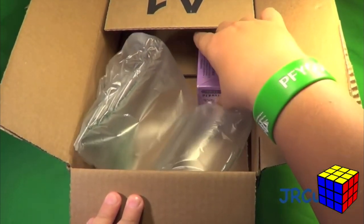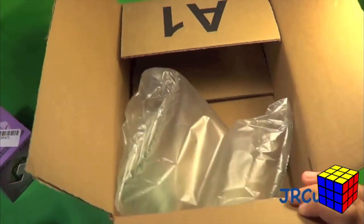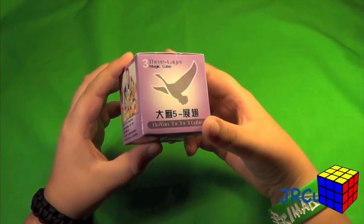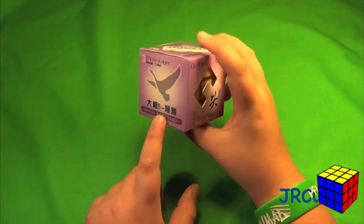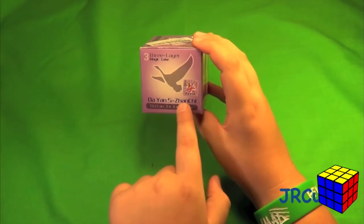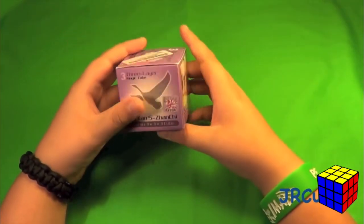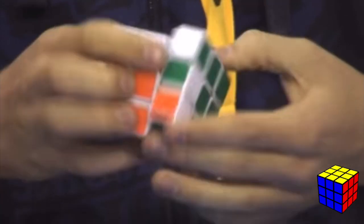The Dayan Zhanchi — back in the early 2010s era of cubing, this was the cube to have. The GAN 11 Pro, the Tornado V3, the RS3M 2020 — none of those existed yet. This was the cube everyone used, including a young Felix Zemdegs.